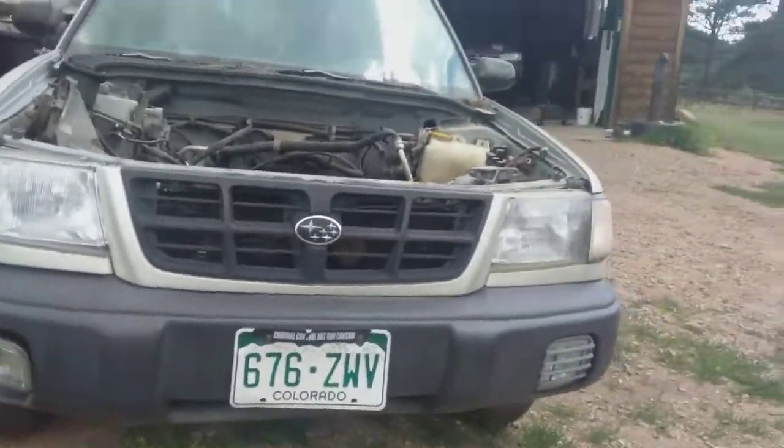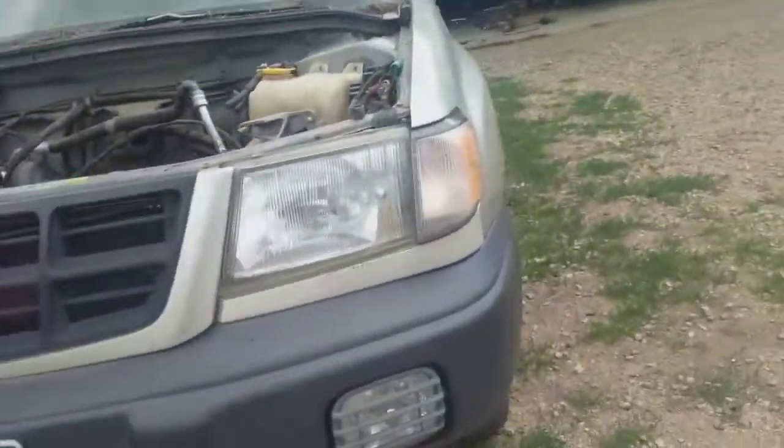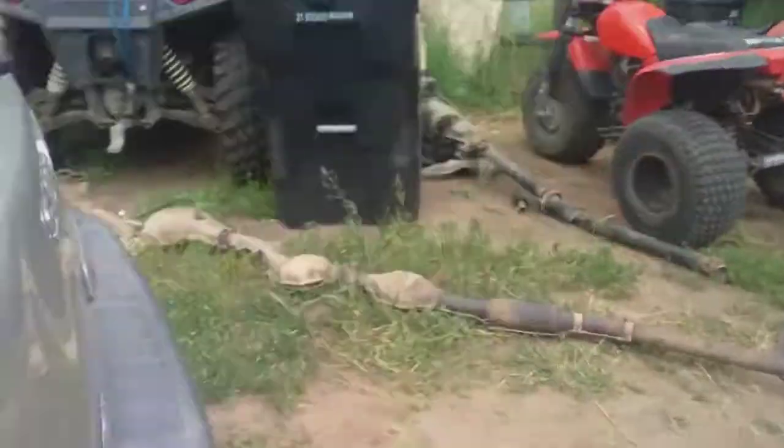Moving on to the 1999-2000 Super Forester — this is a parts car. Comment down below if you want some parts from it. If you haven't seen the video about this, please go check it out, but that's pretty much it on this car.